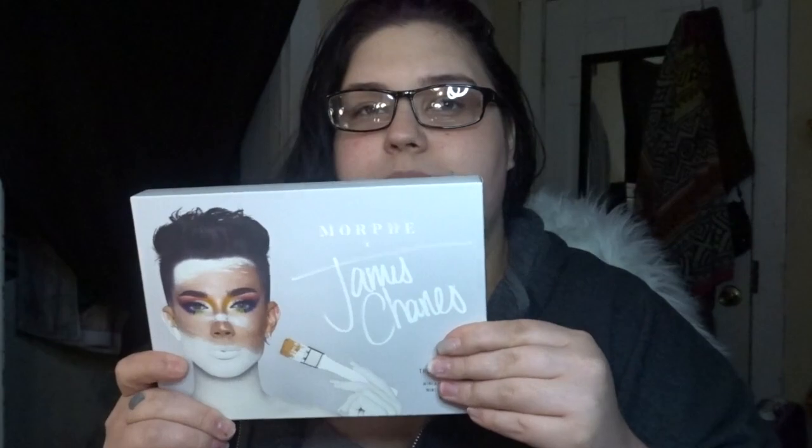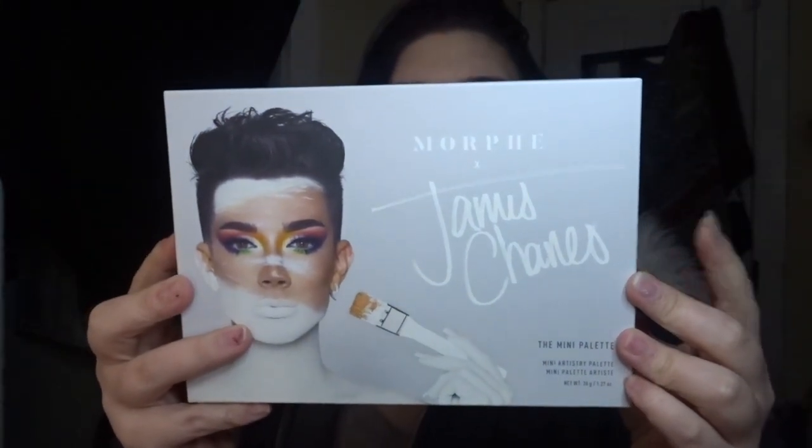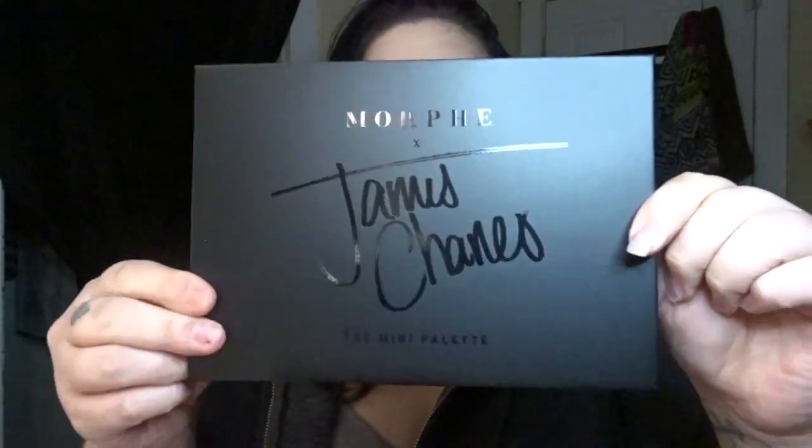Next I picked up this palette because it was on sale and I've been wanting to give it a shot, but didn't want to pay full price. This is the mini version of the Morphe x James Charles collaboration palette. I got this for about $12. It's definitely mini but has a good-size mirror, and I'm excited about the shades.